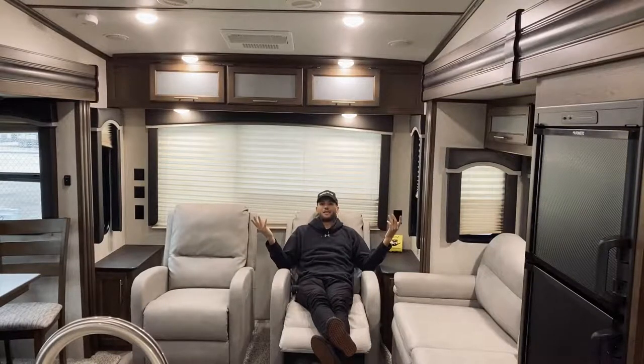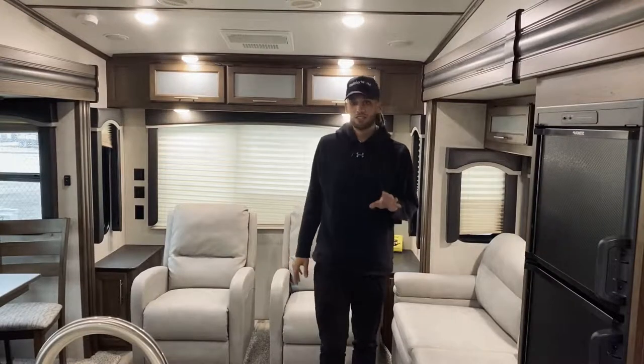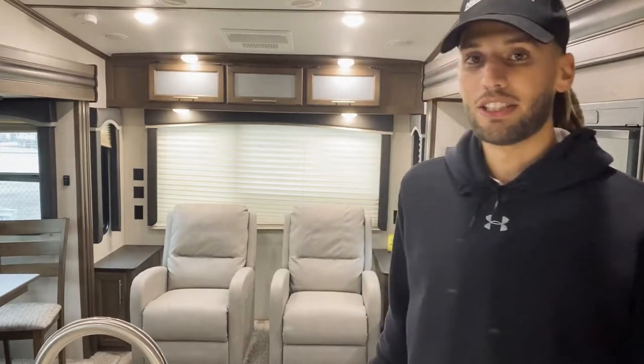What's up y'all, my name is Myles. I'm here with Holiday World of Dallas RVs. We're sitting in a Cougar 27 SGS made by Keystone. This trailer is a fifth wheel style but also super lightweight, sitting at just 8,000 pounds, making it a great option for a couple looking for something easy to tow — maybe a great starter for getting out into nature.